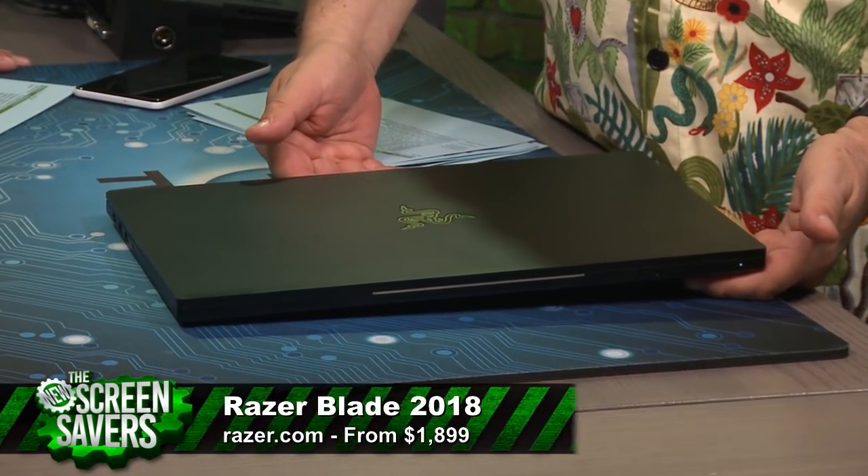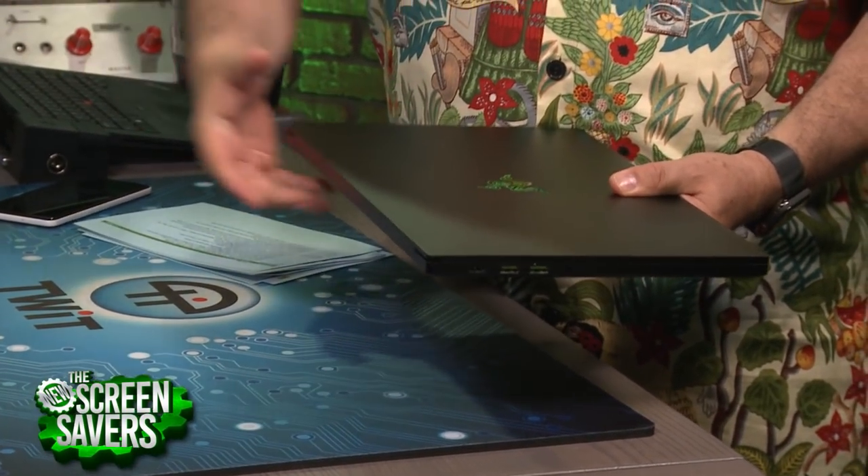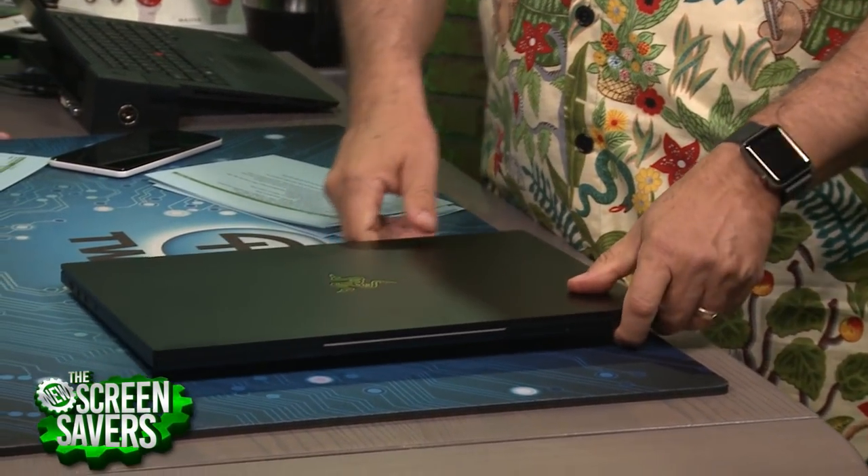A lot of times with gaming laptops, it looks like a '56 Chevy — you've got fins, you've got blowers, it's a couple inches thick normally, and it's heavy. This is different.